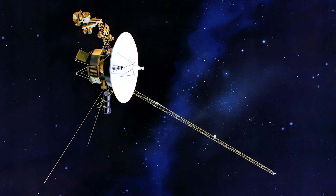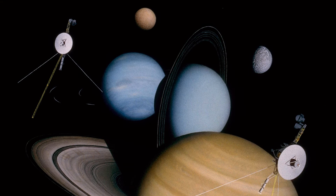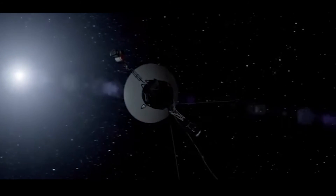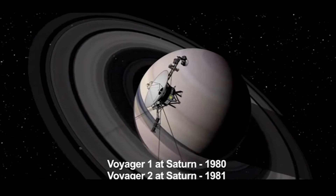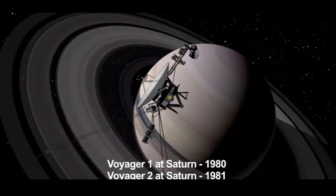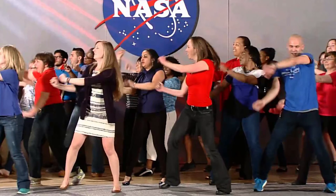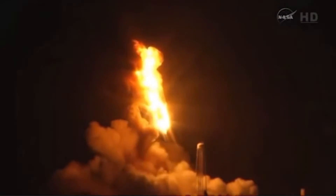Voyager 2 was given a bigger goal — to complete the Grand Tour. Even though Voyager 2 was launched before Voyager 1, it reached Saturn 9 months after Voyager 1, giving plenty of time to decide if it should proceed with the Grand Tour. Voyager 2 was launched first so that NASA would have enough time to retarget it to perform a Grand Tour if Voyager 1 was lost in a launch failure.